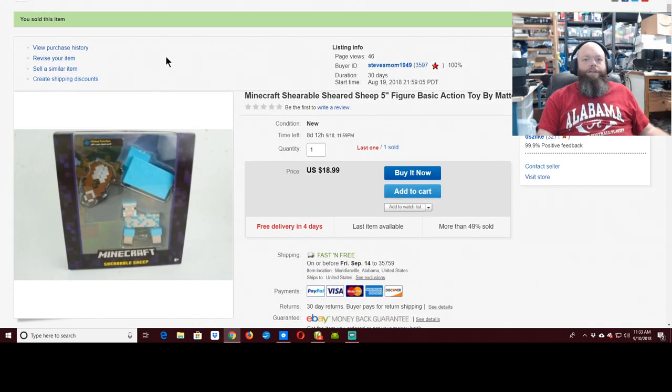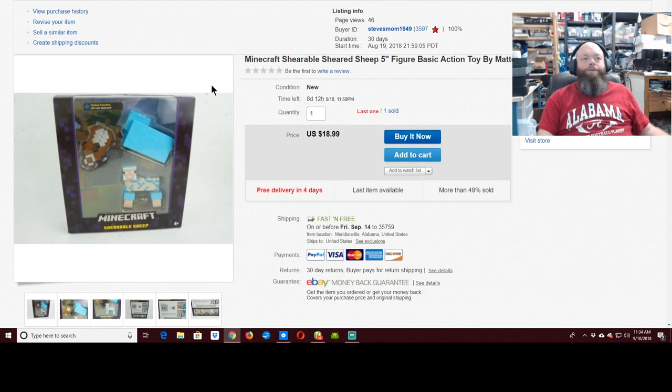People ask: can you sell the Walgreens stuff on eBay? Probably. This was left on the counter and Jacob was looking for stuff to list, so he listed it before I could send it to Amazon. I've got $3.89 plus tax in this thing and it sold for $18.99.